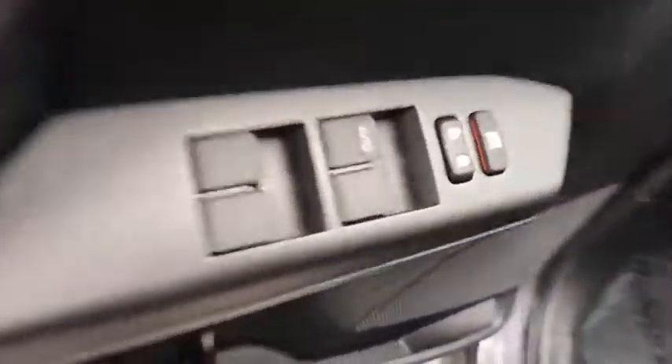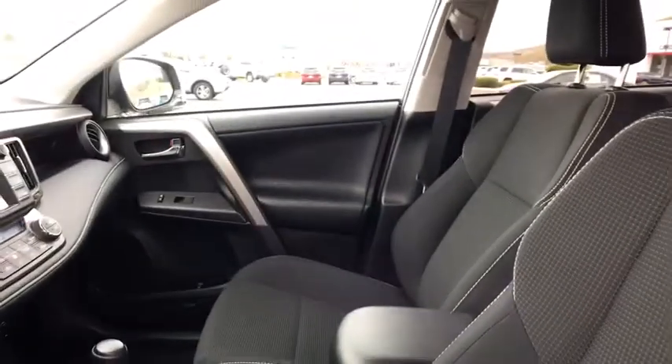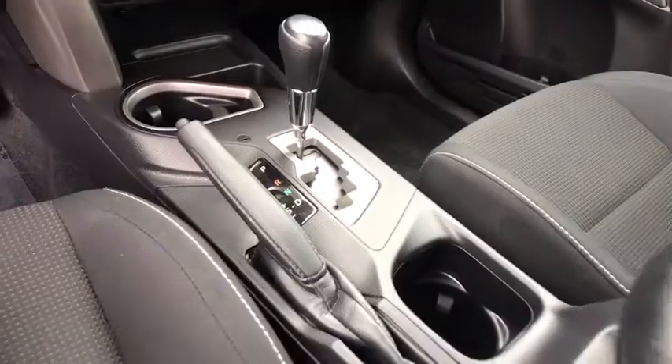four-wheel disc brakes, cruise control, AM-FM stereo radio, rear defrost, climate control, MP3 player. This vehicle is Carfax certified one owner and qualifies for Carfax buyback guarantee.